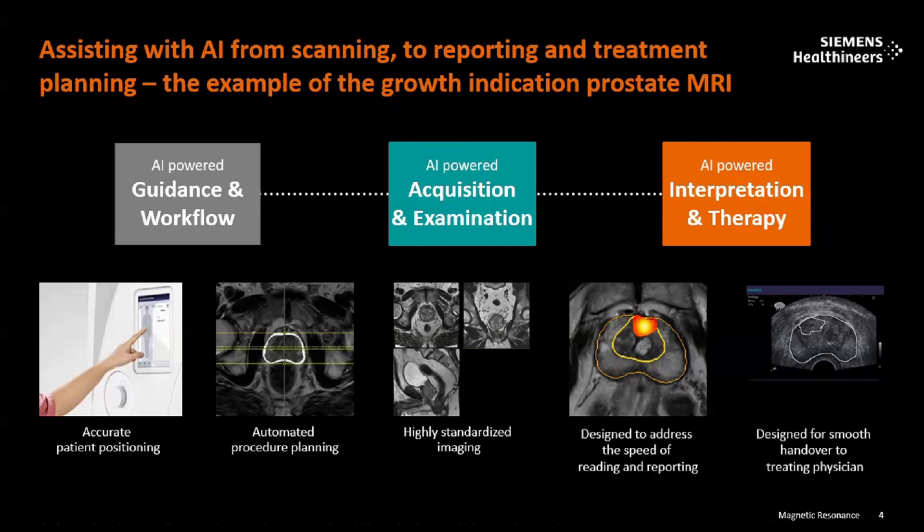You position the patient — for example, if you have to do a brain scan, you click on 'brain' and the system does the auto-positioning for you. Previously, we had to position the patient on the table, move it inch by inch, switch on the laser light, and center on the coil or the anatomical region. Now everything is automated because of artificial intelligence.